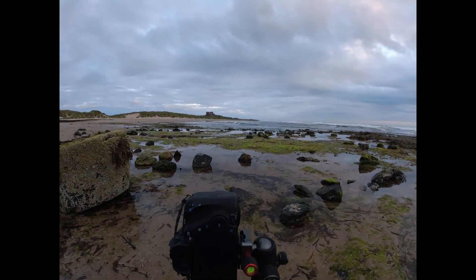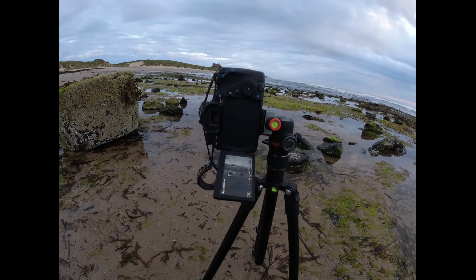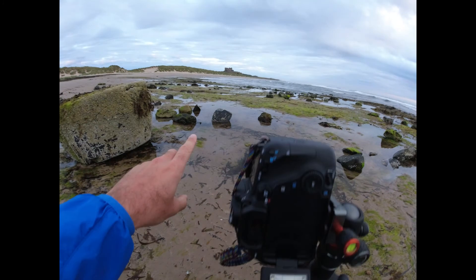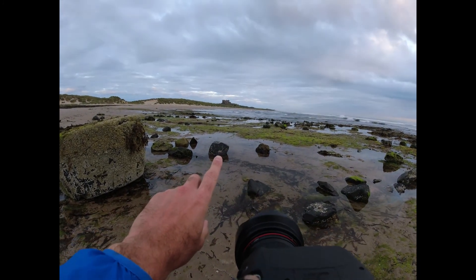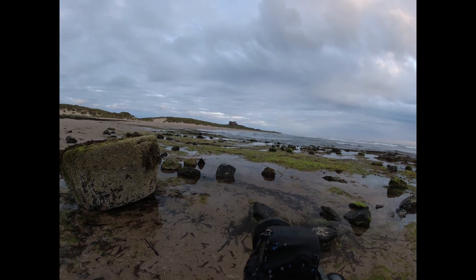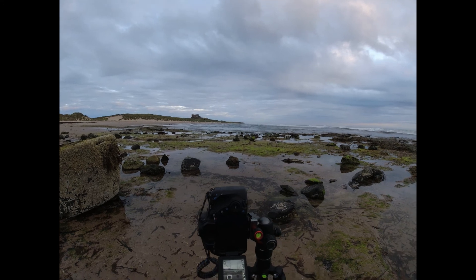F11, 17-40 lens, focusing on this rock here. Hopefully that turns out nice.